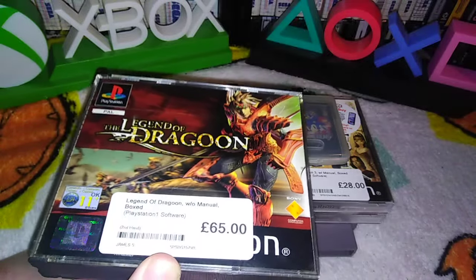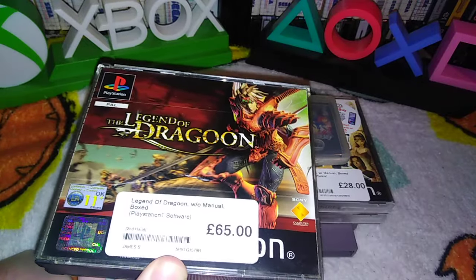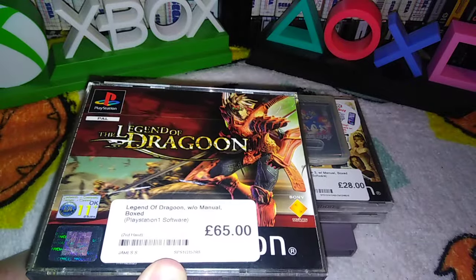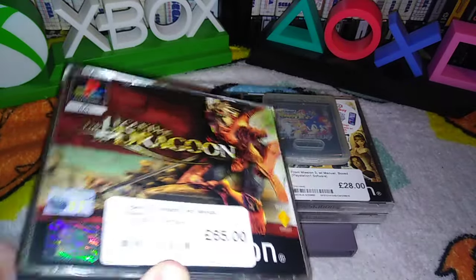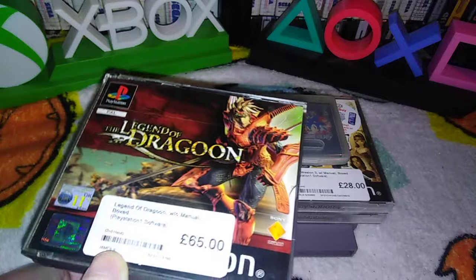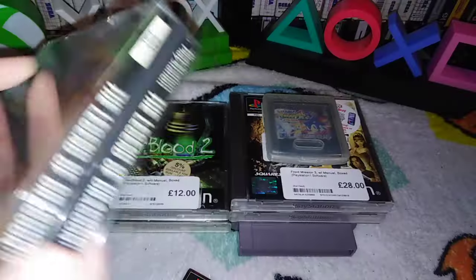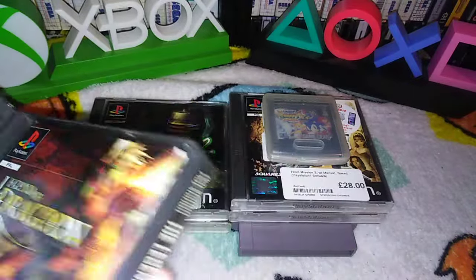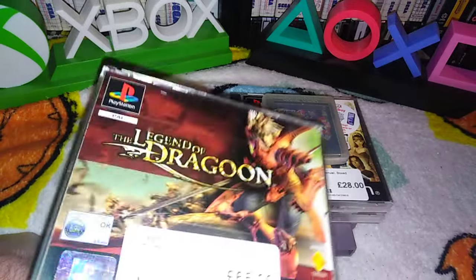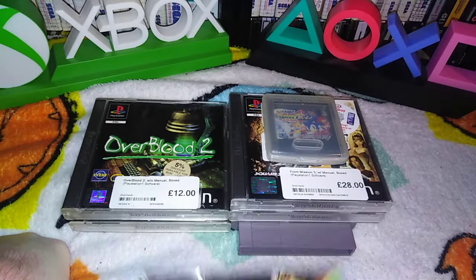On eBay, the cheapest buy it now is well over £100. I can't remember how much it was now. Sold ones on auction are quite a lot less, so it massively varies. But this is something you've been after for yonks. Yeah, I've been wanting this game for about 20 years now. They've had it since September last year without manual. I'm guessing people are just so fussy that stuff doesn't have manuals — money's tight at the moment. But it's mine now.